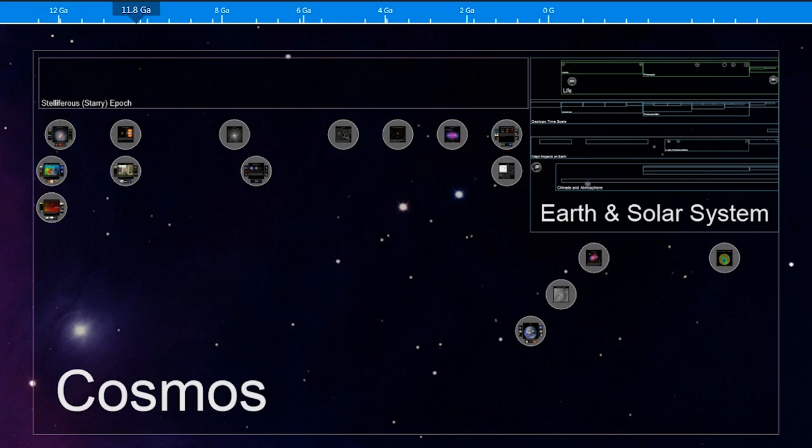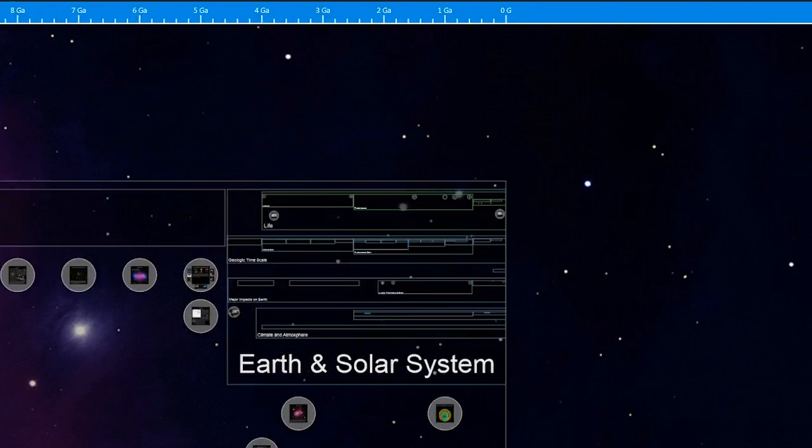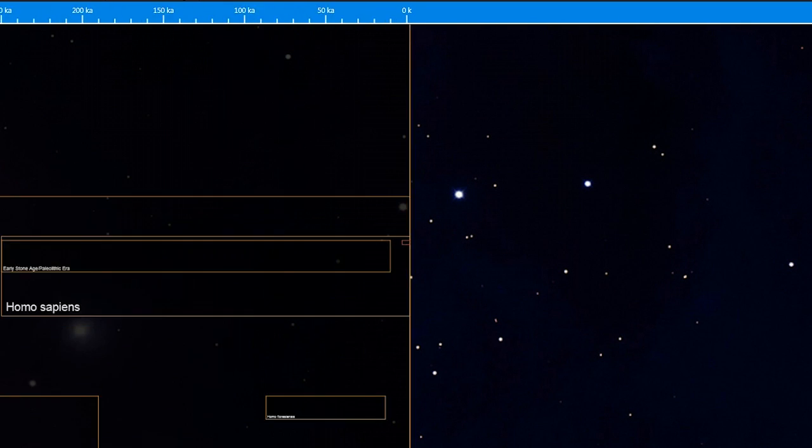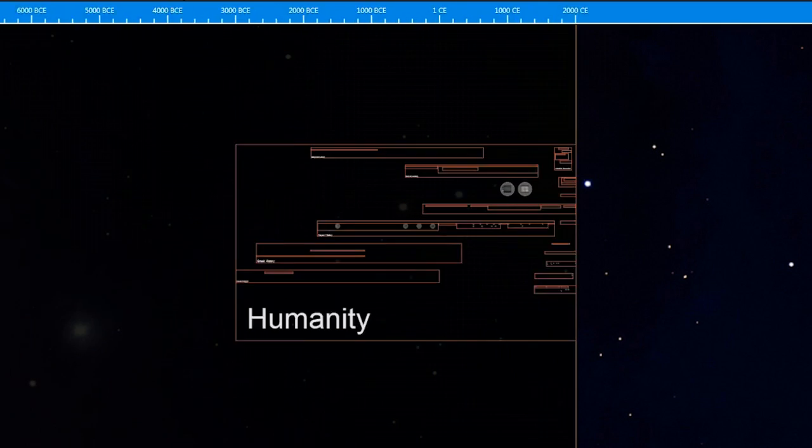The initial reaction to ChronoZoom from my teachers has been 'whoa,' because of the initial fly-through, which captures the notion of big history. When I first saw the zoom from the view of the whole cosmos down, down, down into the view of humanity, I realized right then it was a magnificent tool for giving perspective about the temporal relationship between things in a way you can't see otherwise.